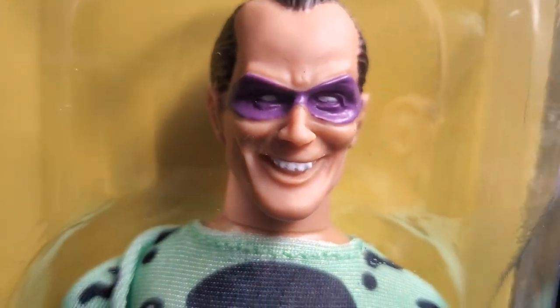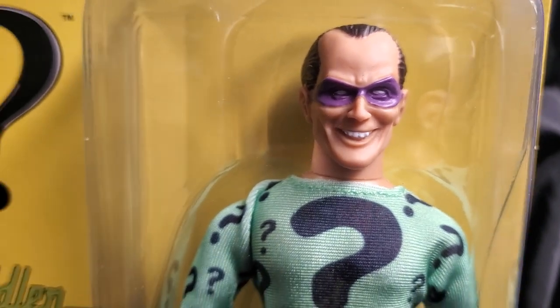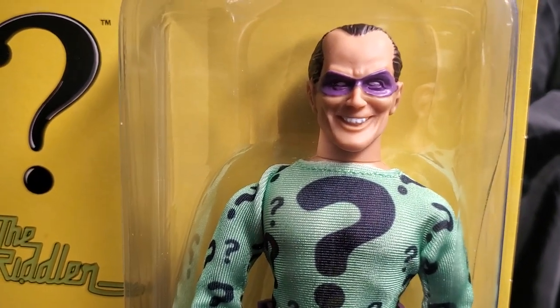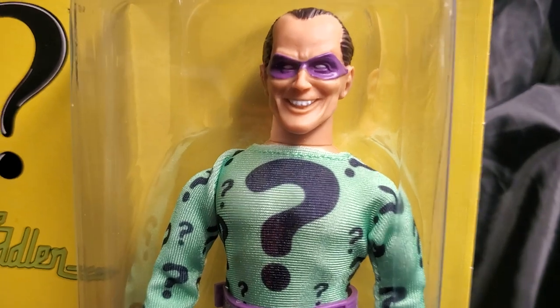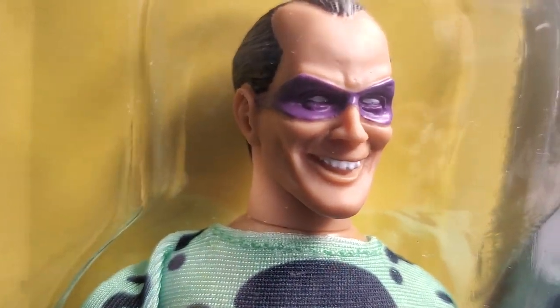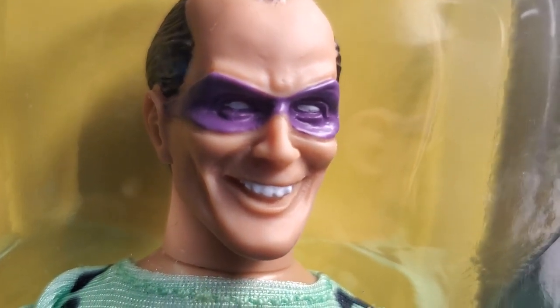The Riddler has been a staple of Mego Corp for decades. The very first one came out in the early 1970s with the Penguin, with the Clown Prince himself, the Joker, Catwoman — you name it.